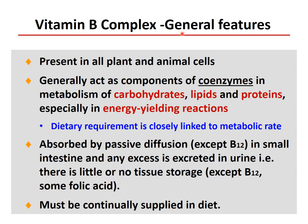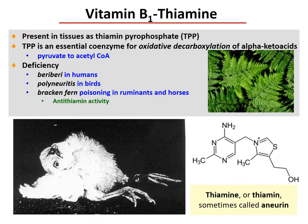Vitamin B complex general features: these vitamins are present in all plant and animal cells and generally act as components of coenzymes in the metabolism of carbohydrate, lipids, and proteins, especially in energy-yielding reactions. Dietary requirements are closely linked to metabolic rate — if you work more, you need more vitamin B. These vitamins are absorbed by passive diffusion, except B12, in the small intestine, and any excess is excreted in urine. There is little or no tissue storage, except B12 and some folic acid stored in red blood cells, while B12 is usually stored in the liver. They must be continually supplied in the diet.